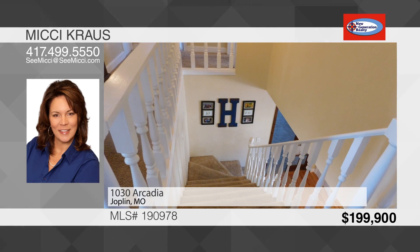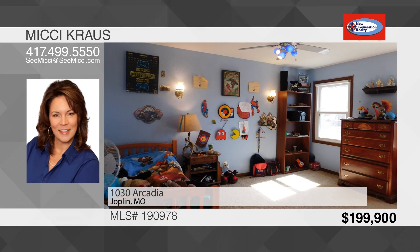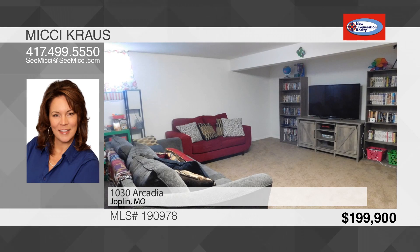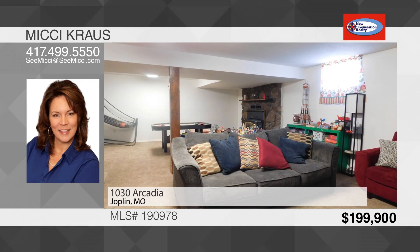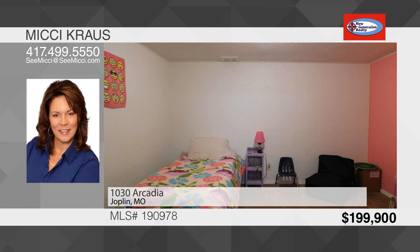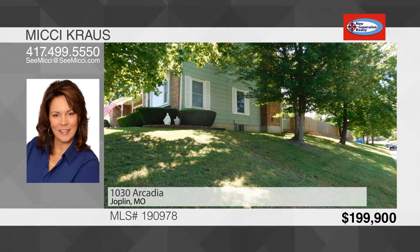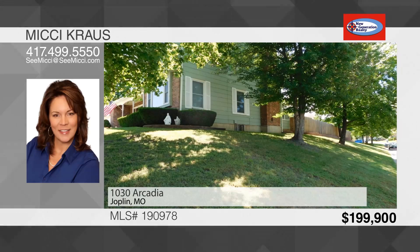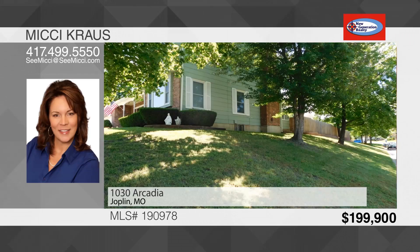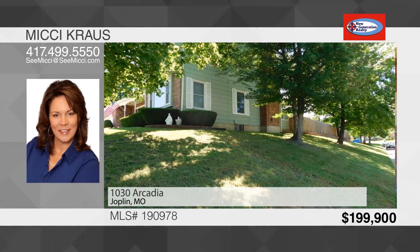Each bedroom is upstairs, keeping everyone together, with rooms that are larger than average. The basement has an additional family room and wood-burning fireplace, a non-conforming bedroom that would be great for a day sleeper or space for health equipment, and a large storage room. The laundry room is located in the basement, but a main floor laundry area is an option as well. New hardwood floors, carpet, hot water heater, energy-efficient windows, and new HVAC system in 2018. The garage is oversized and deep with a work area.